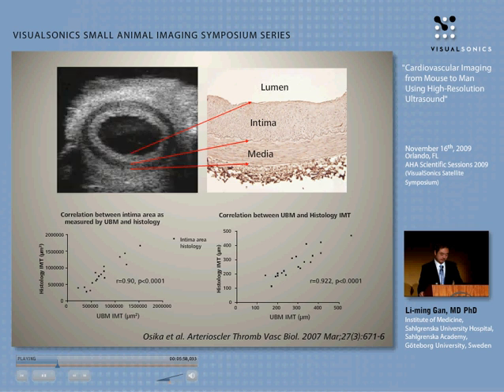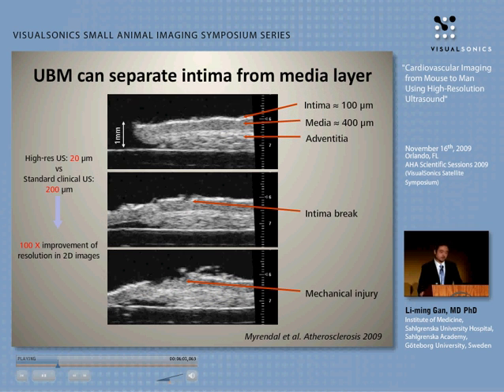To convince our doubters, we did another interesting experiment. We took a piece of vessel, flattened it, and peeled the endothelium off with a lancet. You can see breaks in the intima layer — the intima is gone. So the high-resolution ultrasound can measure not only intima-media thickness. The first white line you usually see with a clinical machine is not an artifact — it reflects the intima thickness. I hope this image convinces you.